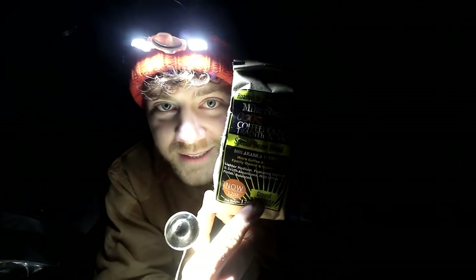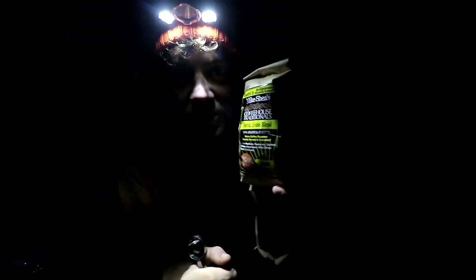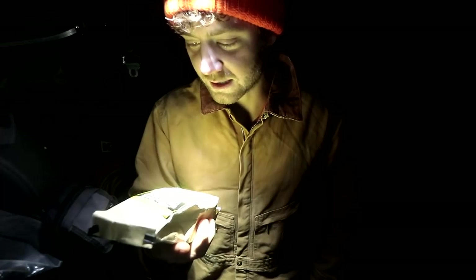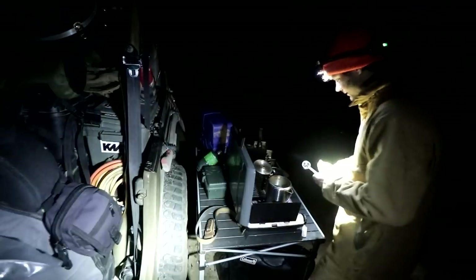Welcome. Trying some of this local coffee out this morning. Mike Shea's Coffeehouse Traditional Special House Blend, roasted in Bridgewater, Massachusetts. Today's coffee, local here in Mass. It's going to be delicious.